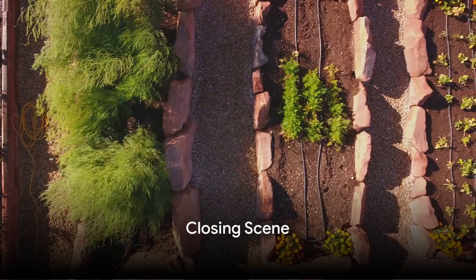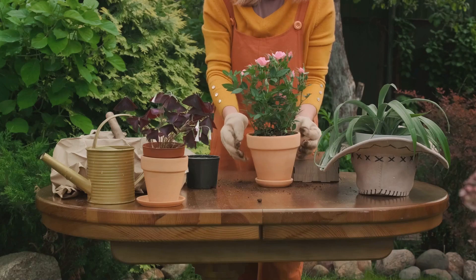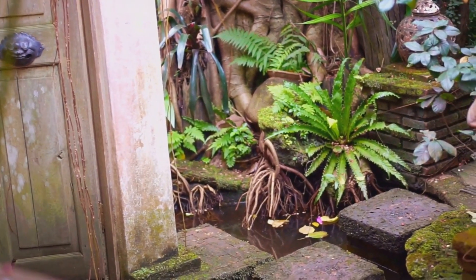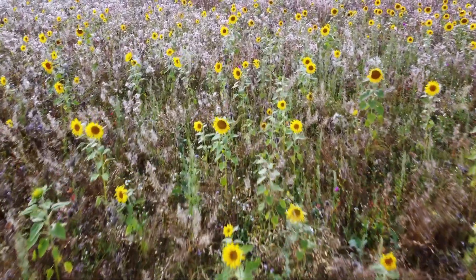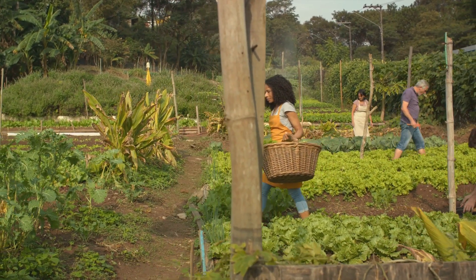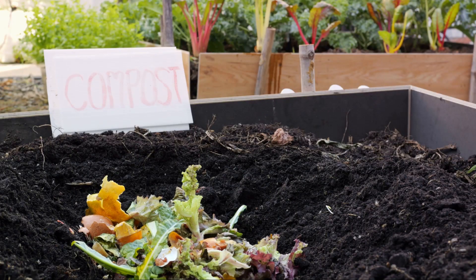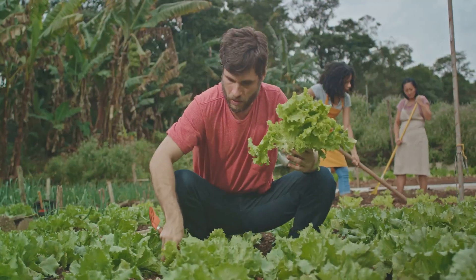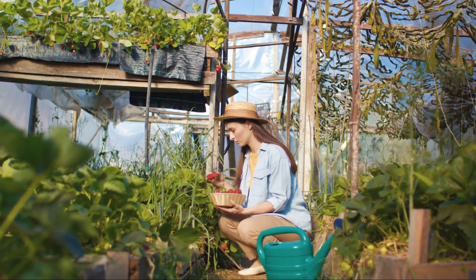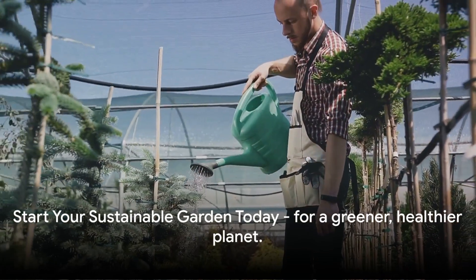Imagine your own garden transformed into an eco-friendly oasis: a verdant balcony garden blooming in recycled planters, a sprawling backyard where water conservation techniques have given rise to a lush, green landscape, the hum of bees and the flutter of butterflies celebrating the biodiversity your garden nurtures, and soil rich with compost from your own kitchen scraps supporting native plants that need less water and maintenance. This isn't just a dream — it's a possibility well within your reach. With the right knowledge, tools and a commitment to sustainability, you can transform any space into a thriving, eco-friendly garden. Start your sustainable garden today for a greener, healthier planet.